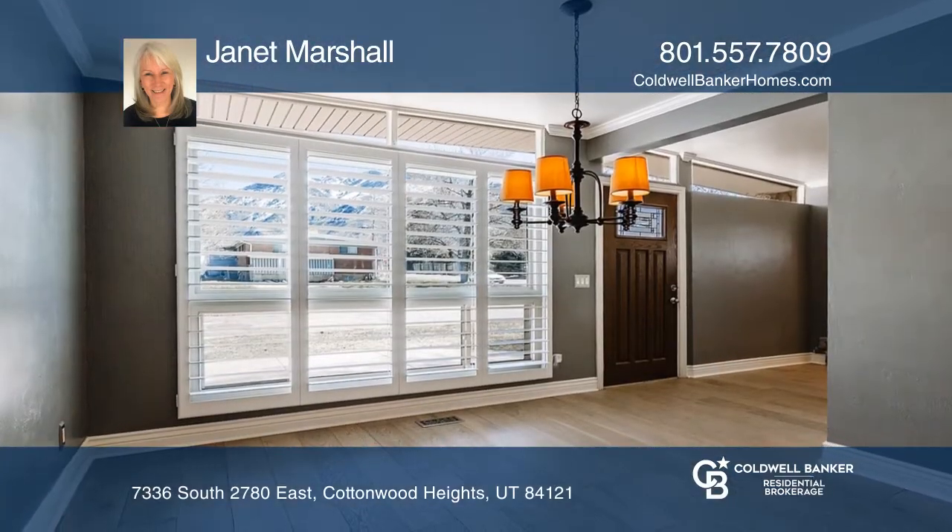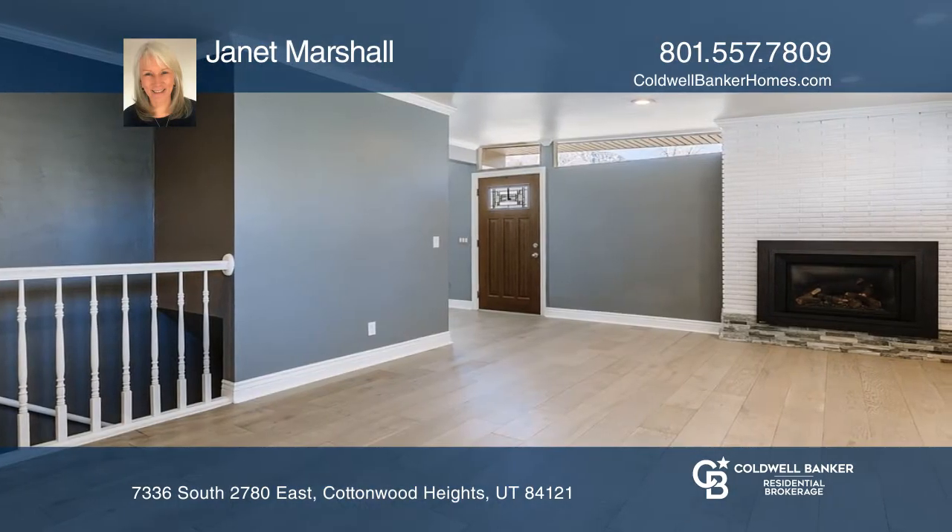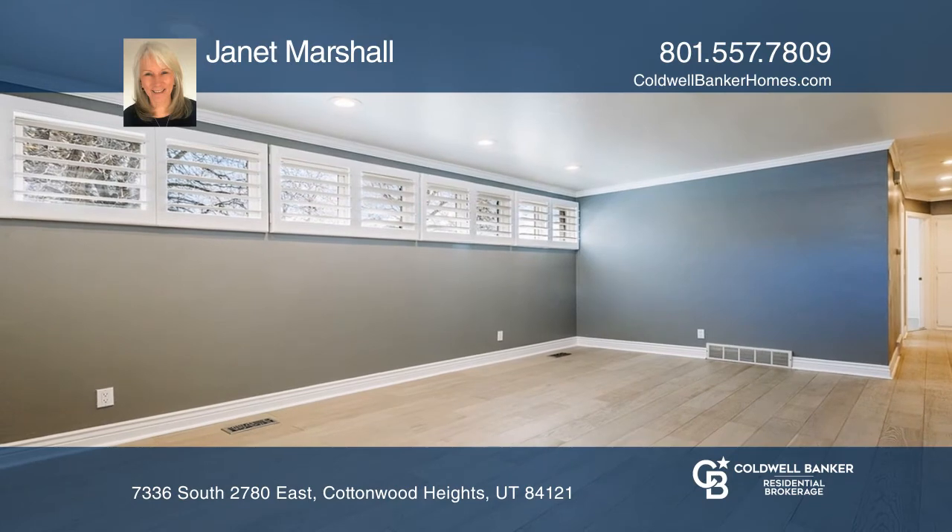The sunlit master includes an ensuite bath, and the other two bedrooms have their own full bath. Newly installed carpet and moldings, plus an electric fireplace, update the basement area.